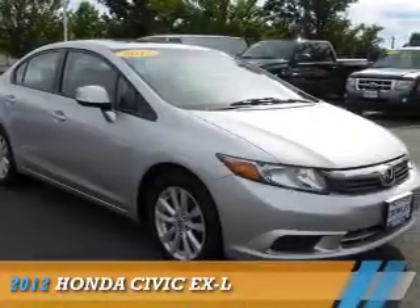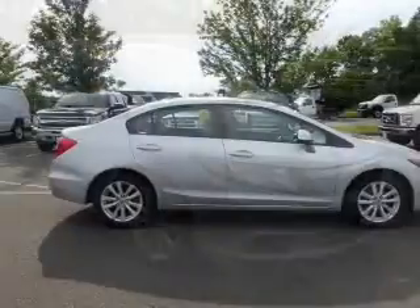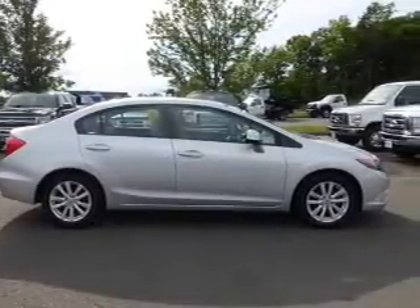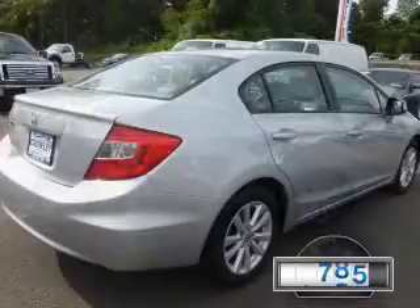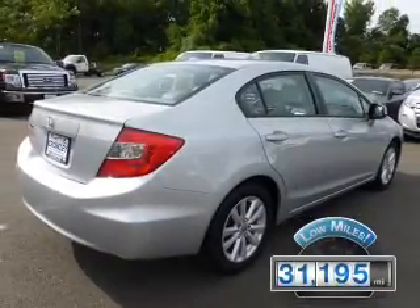Presenting the 2012 Honda Civic. It's powered by front-wheel drive, a 1.8-liter four-cylinder engine, and a five-speed automatic transmission. With fewer than 35,000 miles, this vehicle has a long road ahead.